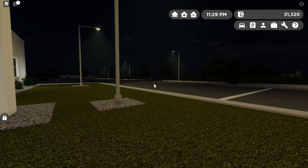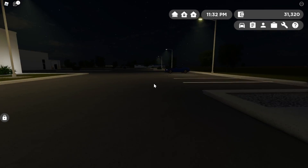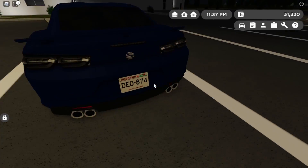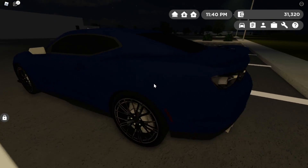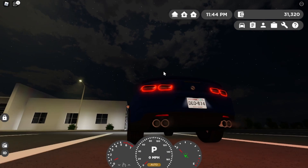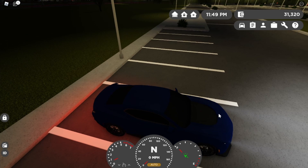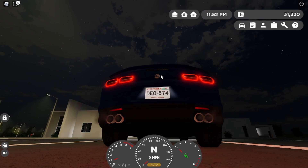And there it is — the Camaro ZL1! I've been wanting this car for a long time. The 2021 ZL1. There are the tail lights. Let's start this car. It sounds so good. There's the carbon fiber diffuser, carbon fiber hood piece, and carbon fiber splitter.